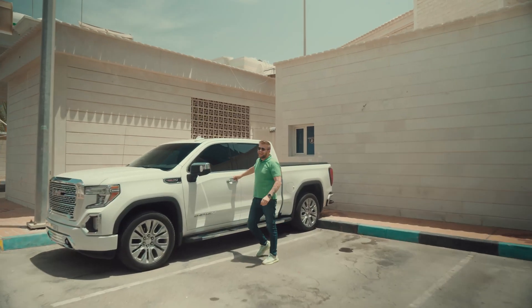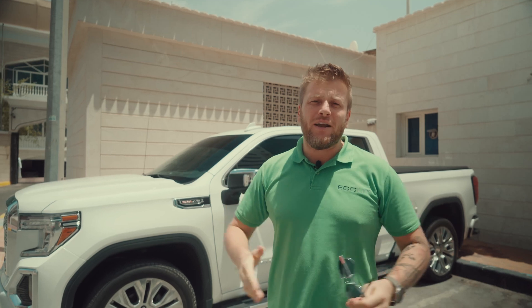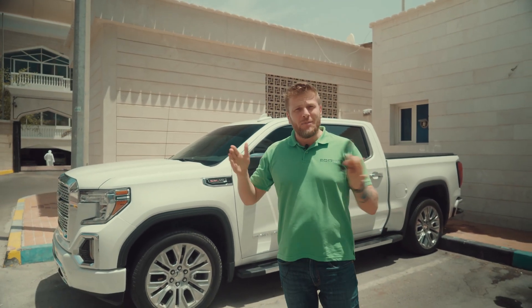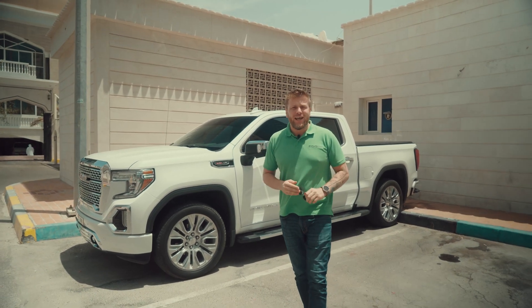Hi there, hi guys. We are here in the city center of Abu Dhabi. We have a big 300,000 square feet villa in the middle of a very tight corridor between two existing villas. Let me show you something.